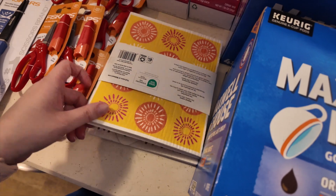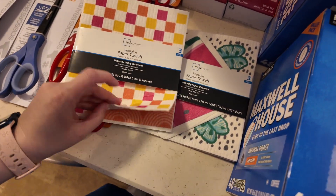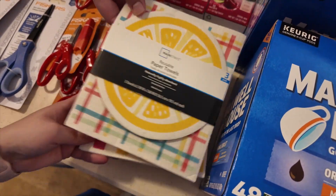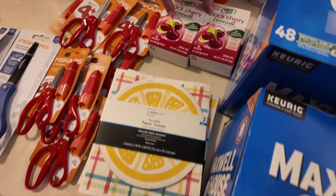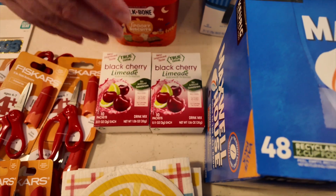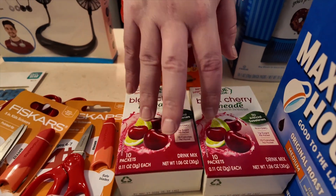Misty found these reusable paper towels — interesting find. These were 50 cents a piece and she got three of them. We also wanted some more of this black cherry limeade. That was not on sale — just the normal $2.50 — but we needed some because they haven't had it at our Walmart in a while, so we grabbed those.